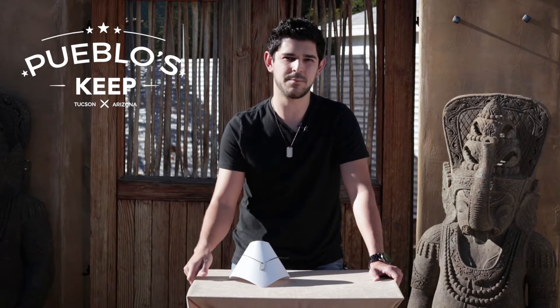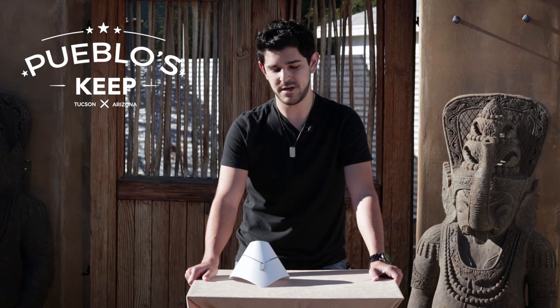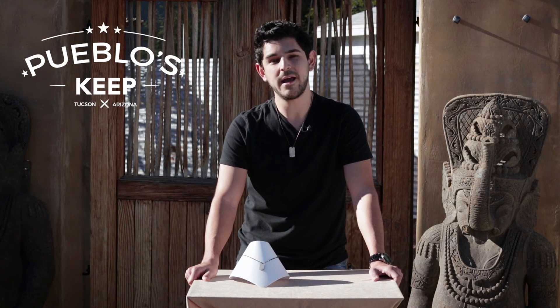Once you head on over to puebloskeep.com, there'll be a pop-up. Be sure to drop your name and your email address, and in return you'll get 10% off. If meteorites are your thing, stay tuned because we've got a couple more videos including them coming down the pipeline. Alright guys, it's been great.